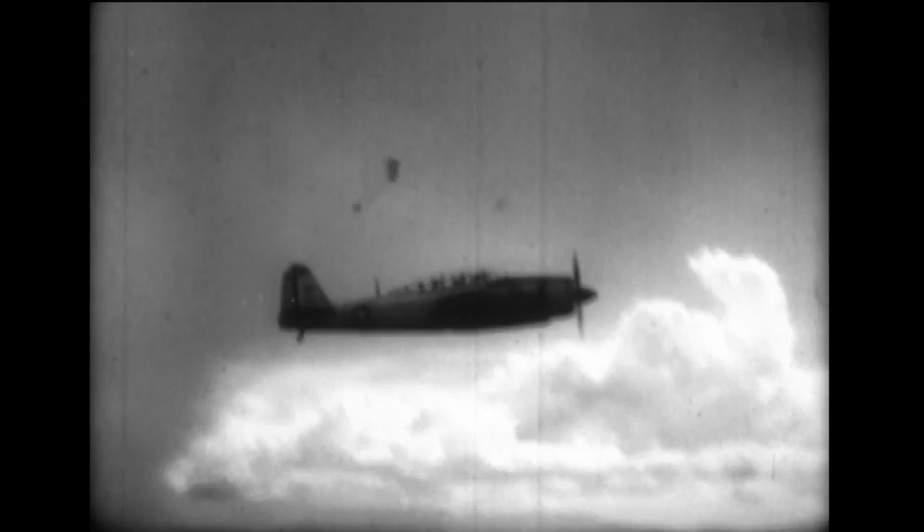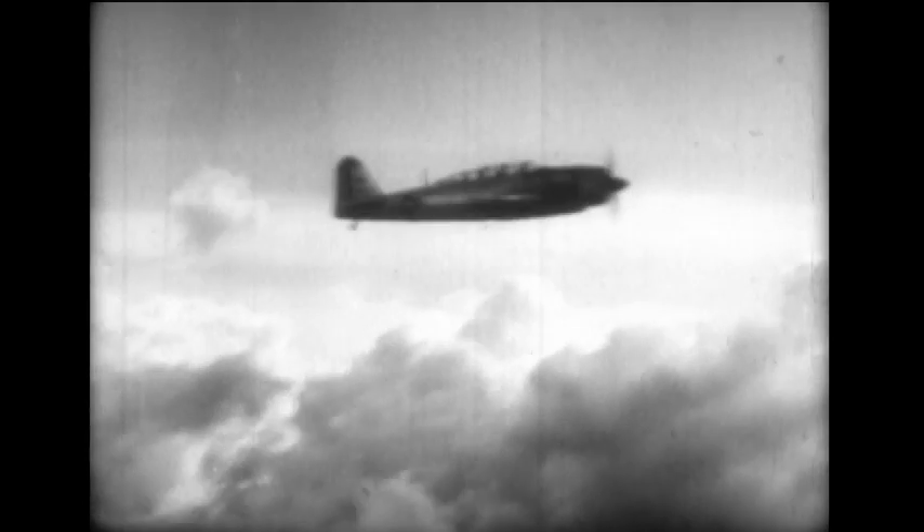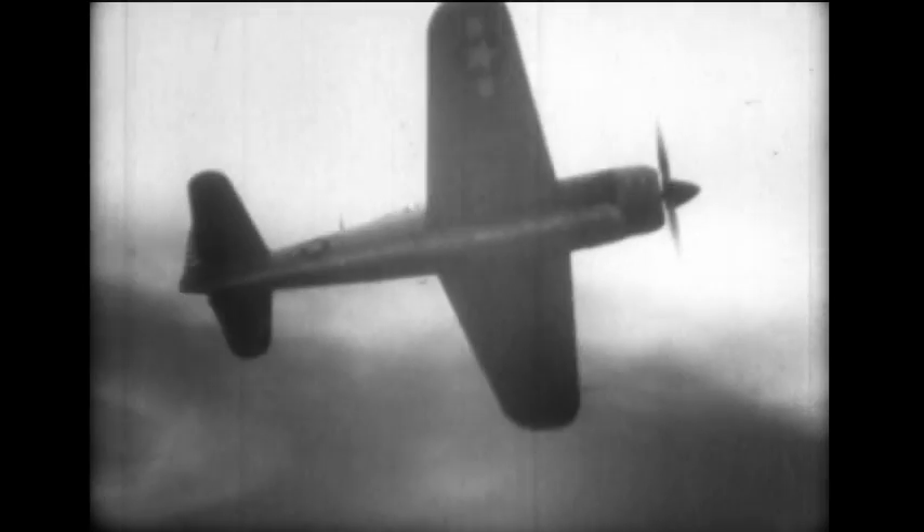Captured Japanese aircraft at Clark Field outside Manila display the flight characteristics of Judy, a high-speed reconnaissance plane and torpedo bomber. The low but lengthy greenhouse canopy curves down at the rear, providing good visibility for Judy's two-man crew. The fuselage is long in proportion to its low mid-wing.